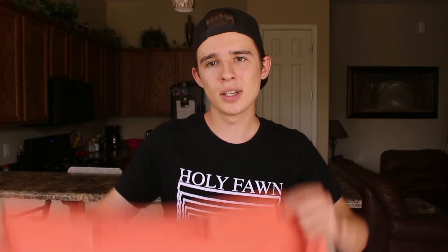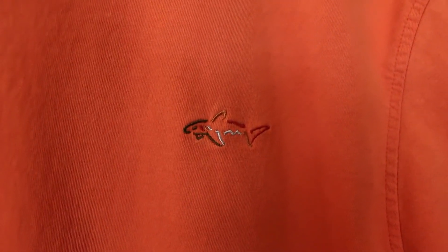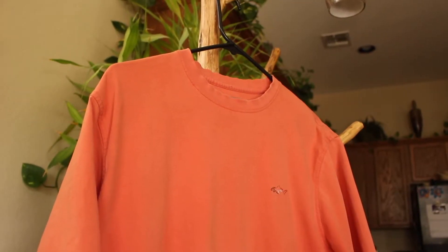Moving on to the short sleeve shirts — there was only one crew neck. This orange short sleeve shirt with the shark on the front is my most recent find; I actually found it yesterday shopping. It was the only shirt I found that I enjoyed. I like that it's very simple and basic, and then the shark is very colorful just in the corner. It's a very nice looking shirt with a little touch of color, and it was just a couple bucks, so might as well get it.